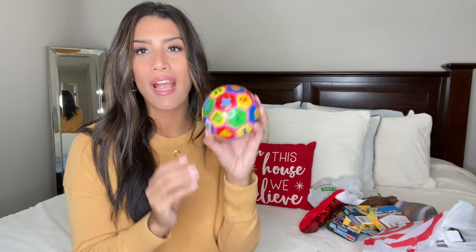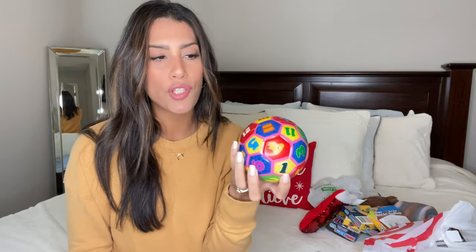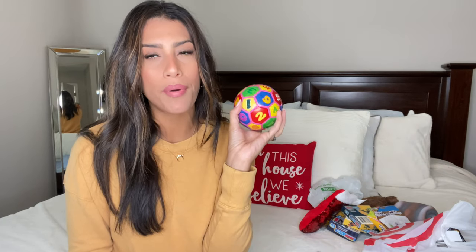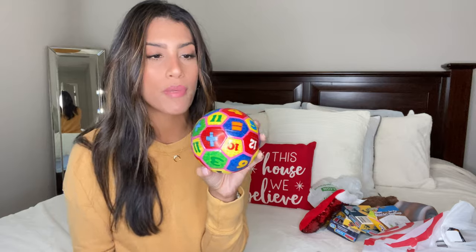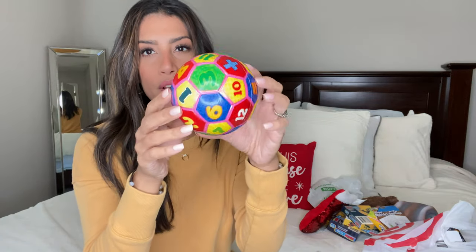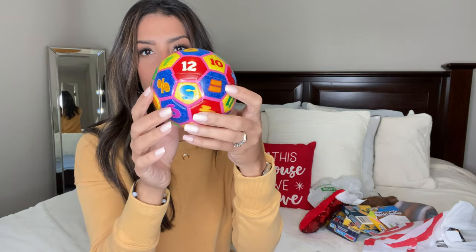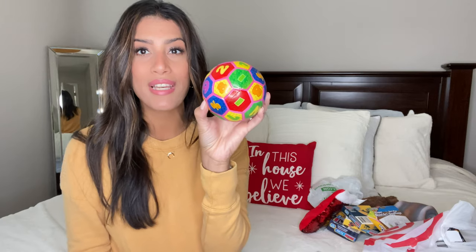Also for Madison, I got her a little miniature ball from Dollar Tree. She does like balls but our dog keeps ruining them, so I grabbed her this small one. It has colorful numbers all over it, which would also make it a great gift for a baby or toddler.